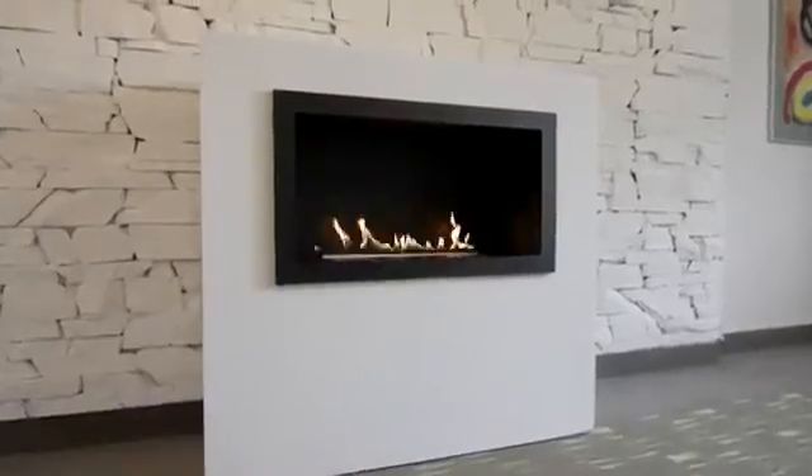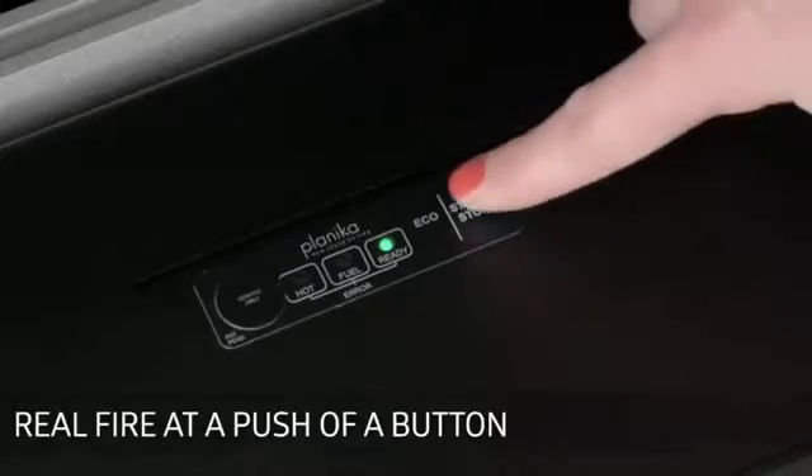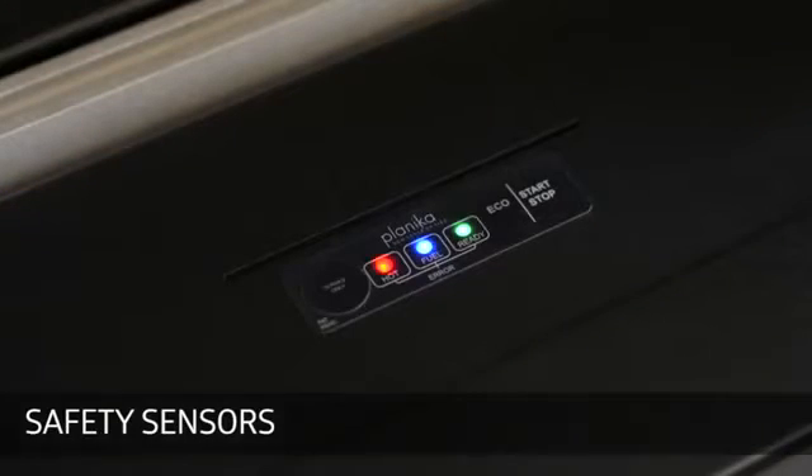Prime Fire is an extremely user-friendly fireplace. The applied communication panel allows not only to ignite the fire with a single button, but also to regulate the flame level. For maximum safety, the fireplace is provided with numerous sensors protecting against, for example, overheating or overflowing the device.